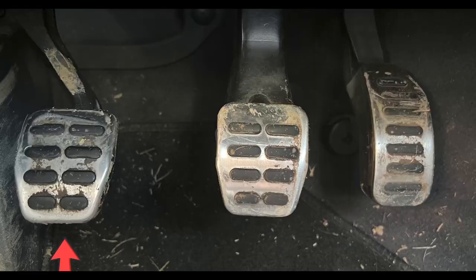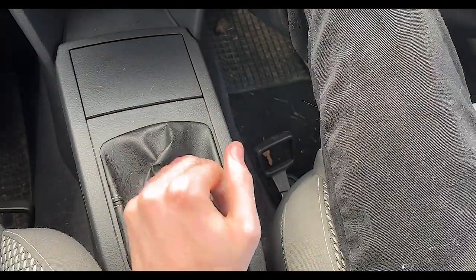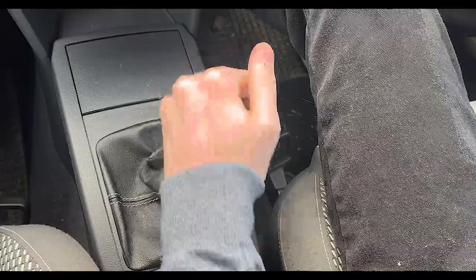Learning how to drive may be very difficult at first because you need to get used to using the clutch and knowing when to change gears. But after learning the basics, you can then move on to more advanced driving maneuvers.